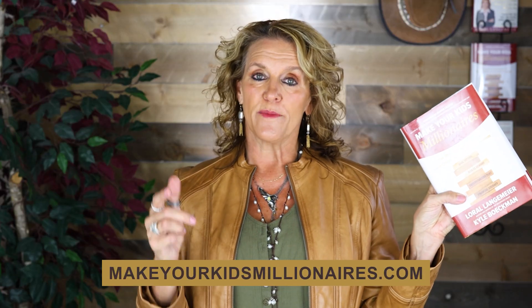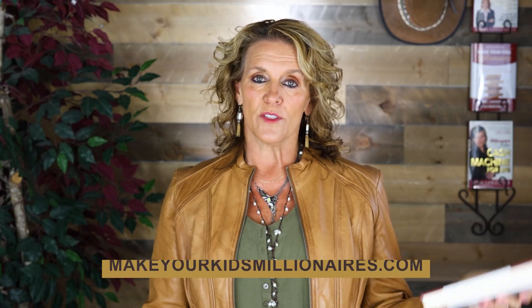Most financial behaviors come from where the family is. So what are you doing, parents, to actually bring more financial literacy to your house? I suggest you go get Make Your Kids Millionaires at makeyourkidsmillionaires.com — link is below. It's a little more than Amazon, but you get $1,500 worth of bonuses and I can continue to give you more great information.